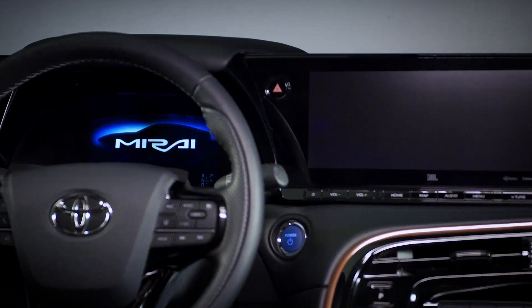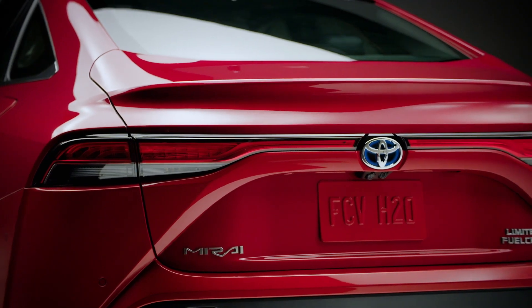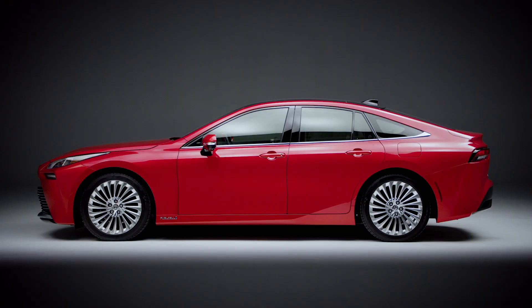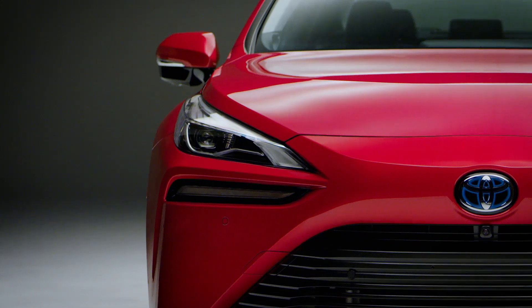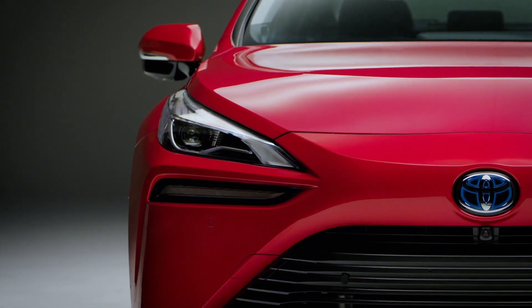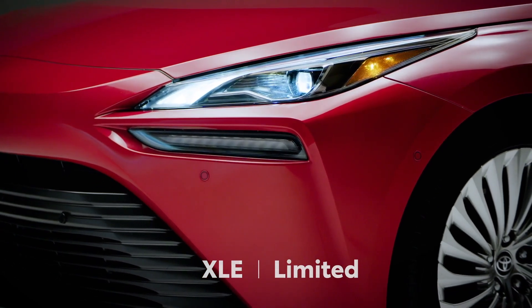With cutting-edge technology and a distinctive driving experience with enhanced range and performance, not to mention its premium styling and design, the 2021 Mirai represents a huge jump over the first-generation model. And while the previous Mirai was a mono-spec offering, this new generation is available in two grades: XLE and Limited. Let's learn more about this future-forward vehicle.